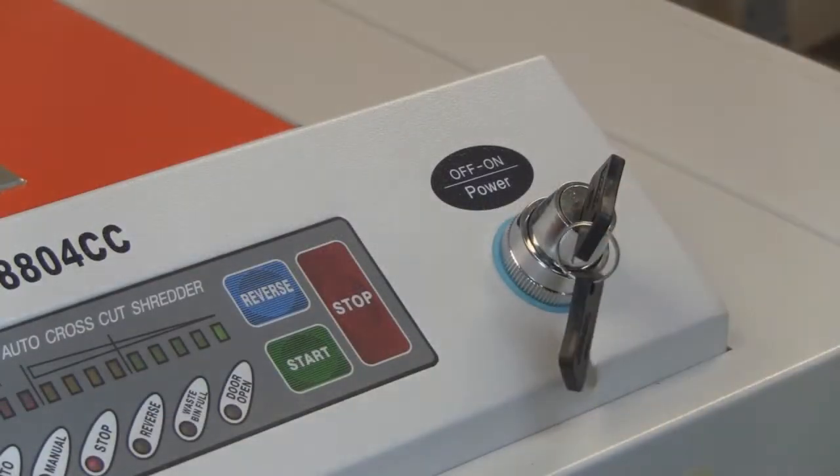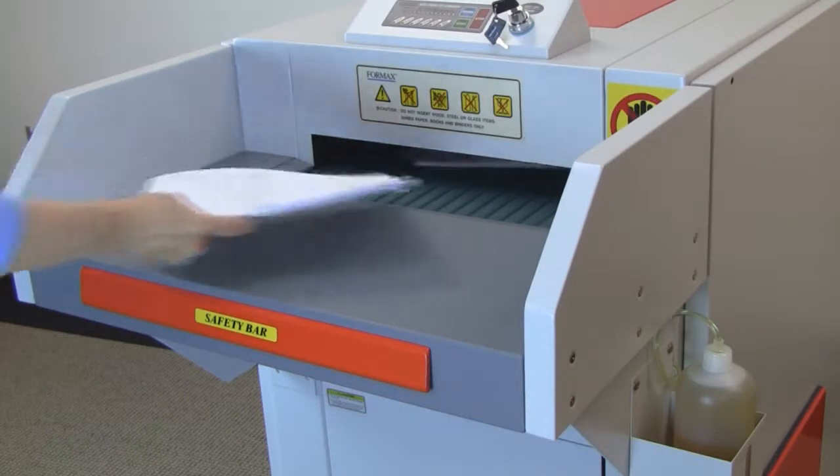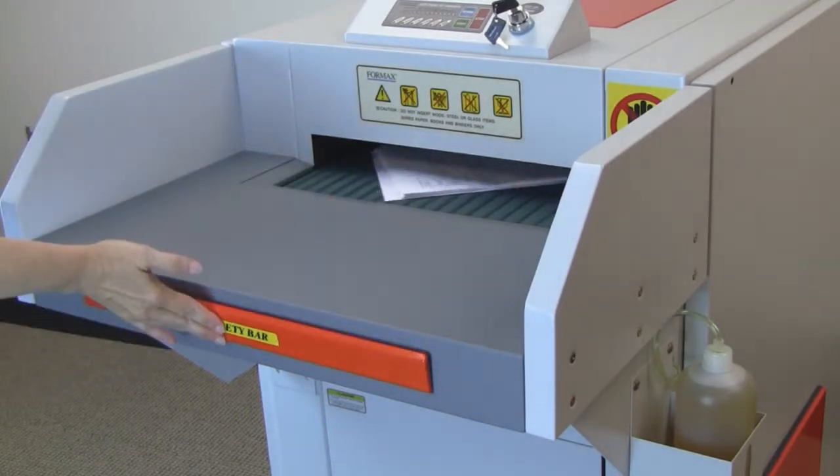A key lock provides operational control of the shredder. The large safety bar is located on the infeed.